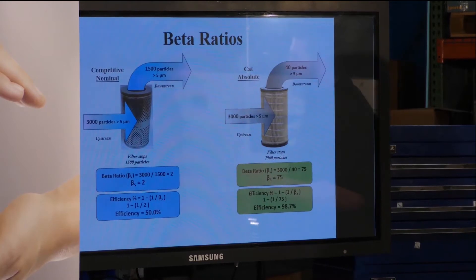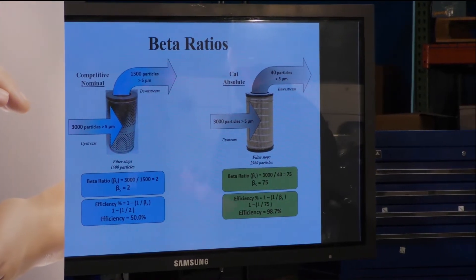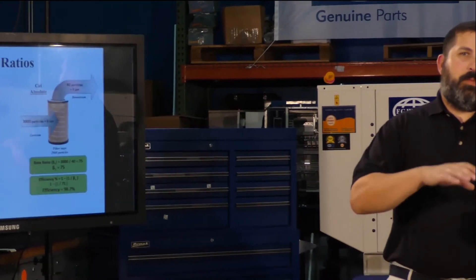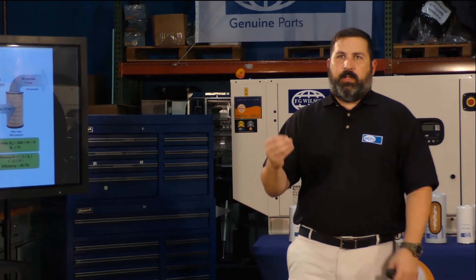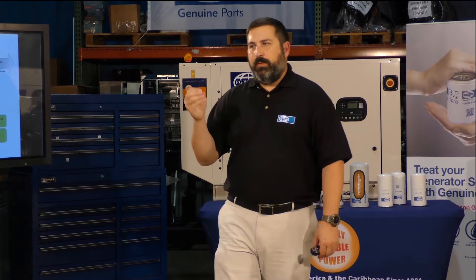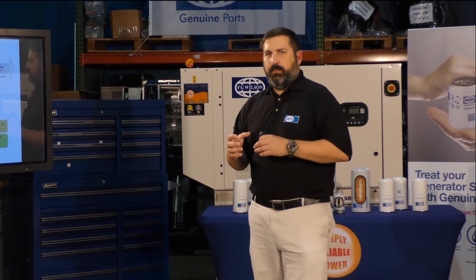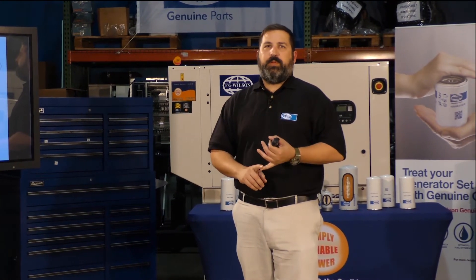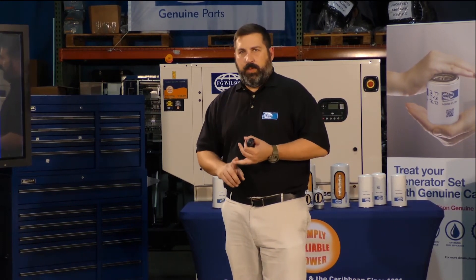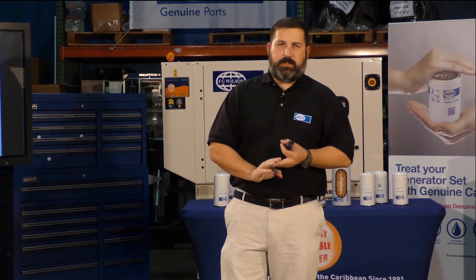When we develop filters, we develop them as a system in combination with the engine and the power generator — from beginning to end — to ensure the filter works the best it possibly can with that piece of equipment or engine. As we design, we look at what capability the filter needs for that specific engine, how we best control the contaminants, and how we keep the best owning and operating costs for the customer.